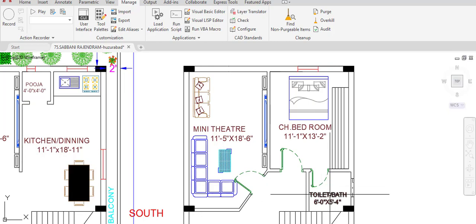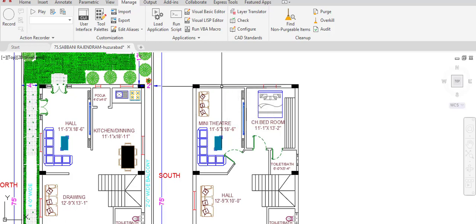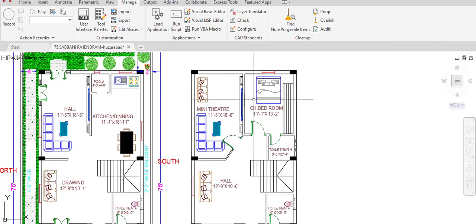In this duplex, a mini theater is also provided for watching movies and playing PlayStation games by kids or elders. PlayStation stations and sound boxes are arranged at designated points, and the television is provided here. The mini theater has dimensions of 11 feet 5 inches in the horizontal and 18 feet 6 inches in the vertical direction. No windows or ventilation are provided in the mini theater, to maintain darkness.